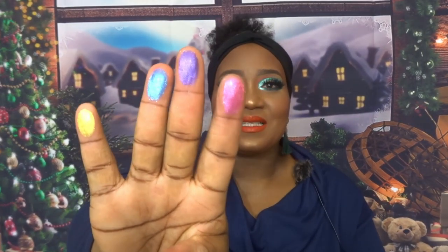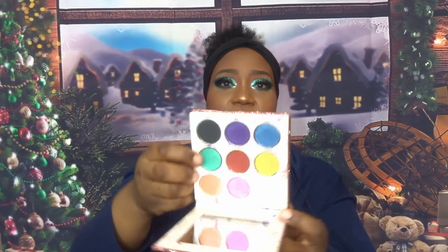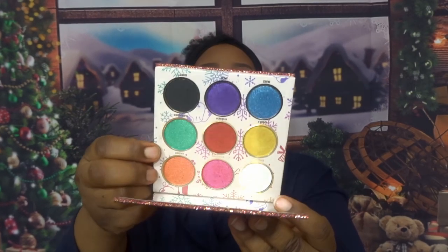I can't resist — I have to swatch for you. I barely touched the shades and look at those swatches. The shades are actually similar to the Shanghai palette that's discontinued. I'm glad they brought some of those shades back in the ones I like. Look at the red, the pink, and the greens — absolutely gorgeous.